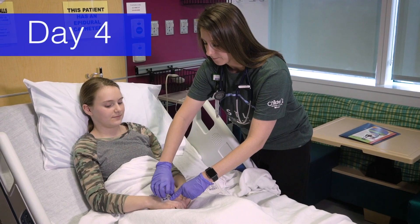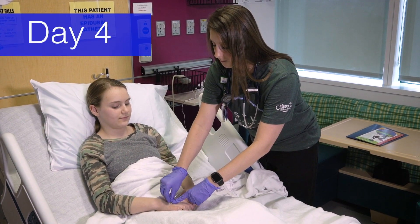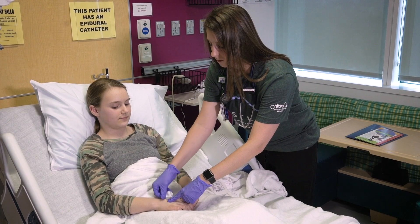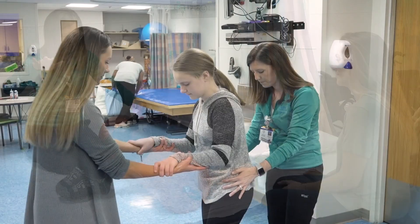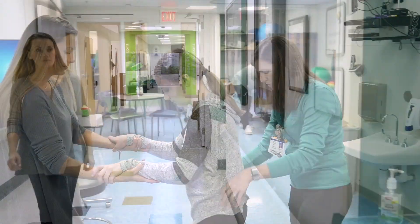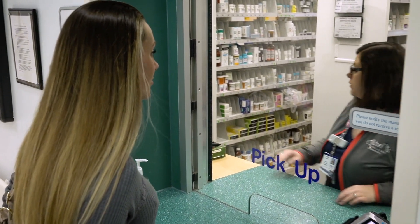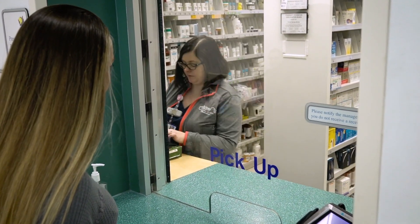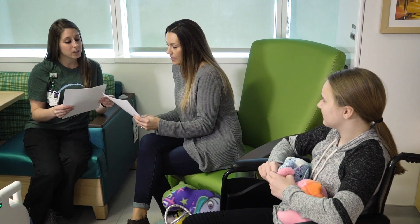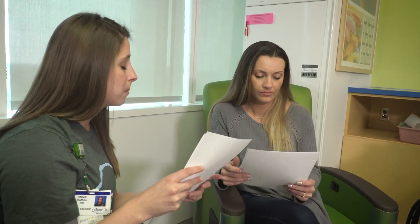By the time you reach day four, you will notice that things are starting to get easier. This is the day that your IV will be removed and therapy sessions will continue. Day five will begin with another therapy session, and then it's time to pick up your prescribed medications. We have a pharmacy located in the hospital on the first floor for fast and easy pickup. It's time to go home — you'll be given discharge paperwork to bring home with you. Keep this information handy in case you need to contact us with questions after arriving back at home.